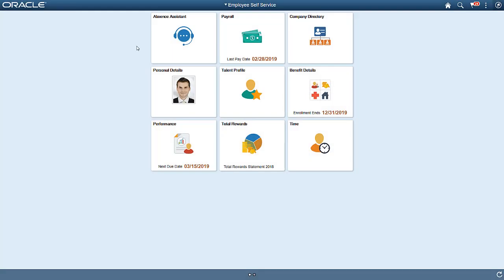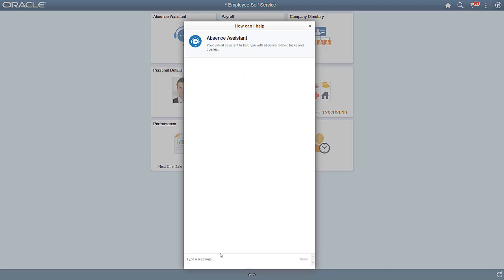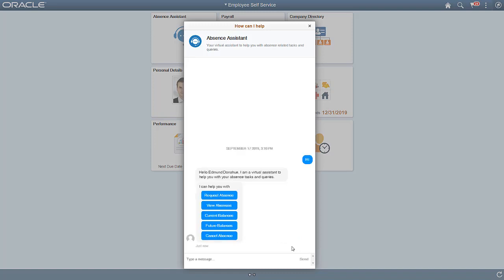You can access the chatbot tile from your home page, or use the chatbot icon in the bottom right corner of the page. You can interact with the bot using natural language phrases. In this example, an employee is checking his vacation balances.